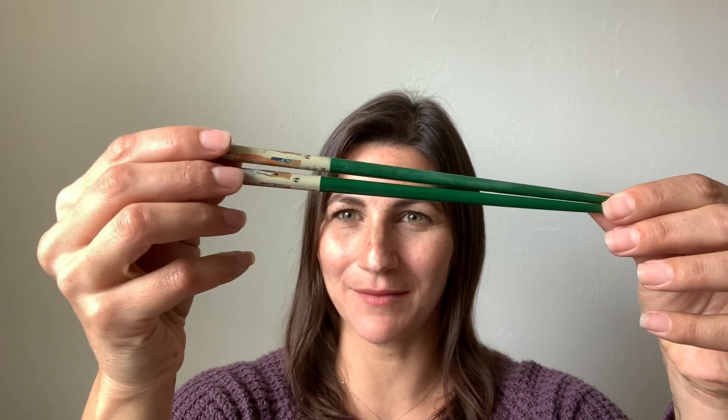Next up, let's see if you can find two of the same items. My two alike items are chopsticks.